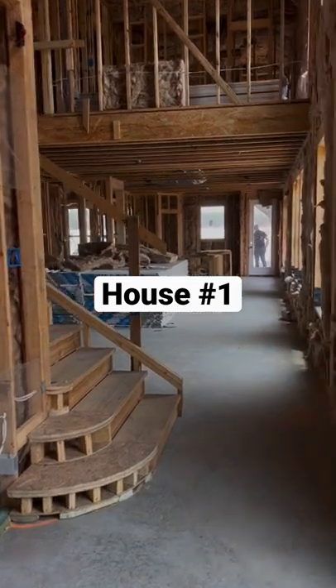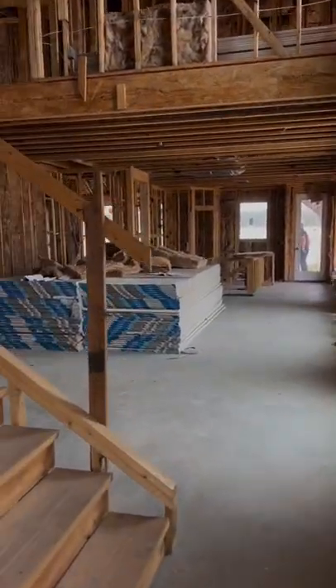What are we doing today? Today we are going to go look at houses. My fiancé and I picked out one of these houses for our first home, and I want you to guess which one it is.